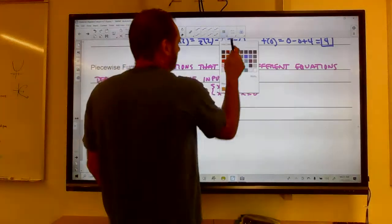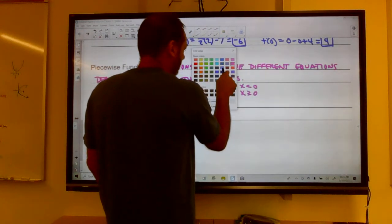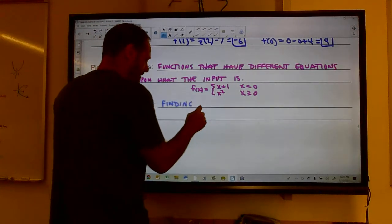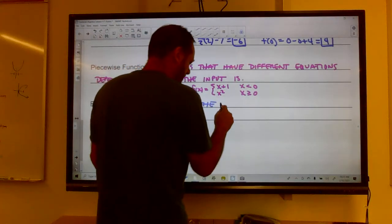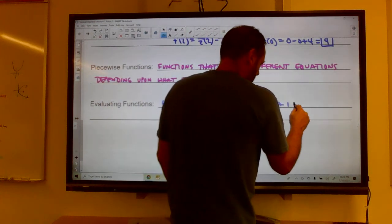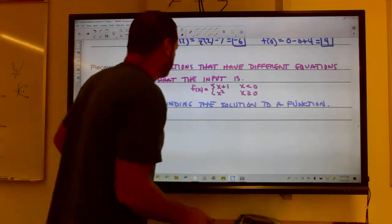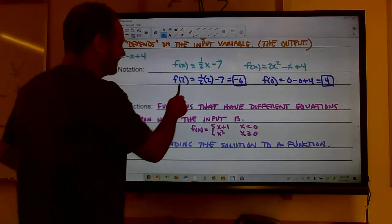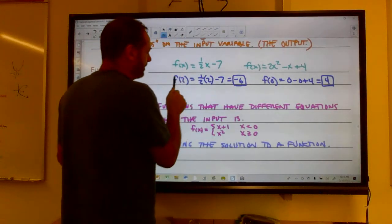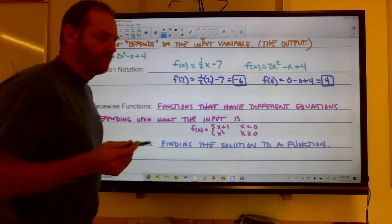Evaluating functions just means finding the solution to the function. For example, evaluating f(x) = ½x − 7 at x = 2: I plugged in 2 and got an answer. That's it.